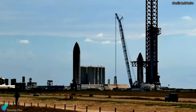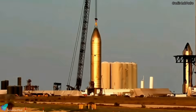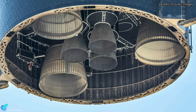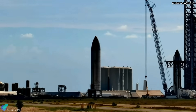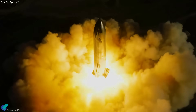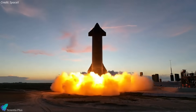Starship 26, which has already completed two cryogenic proof tests, is preparing for static fire tests on suborbital launch pad B. The ship is currently hooked to a crane to allow workers to work on and inside the ship. The vehicle already has all six Raptors fitted, and technicians are working on the engine shielding installation. Once all those works are completed, the ship will be unhooked from the crane and teams will begin the final preparations for static fire tests. SpaceX's goal may be to jump right to a six-engine test, as they did with Ship 25, rather than the usual approach of firing one or two engines during initial tests and then testing all six engines in the end.